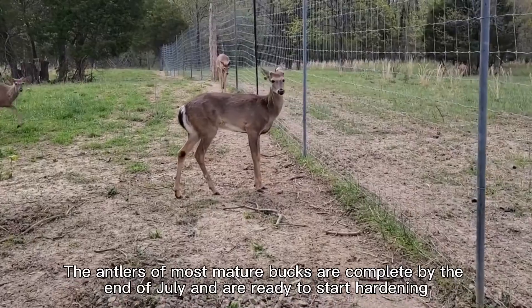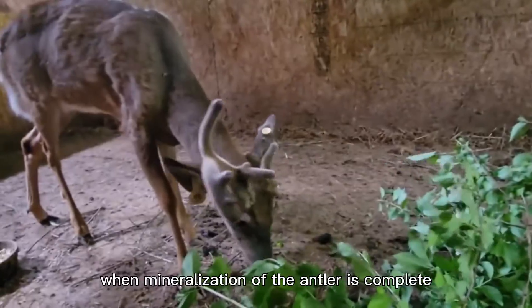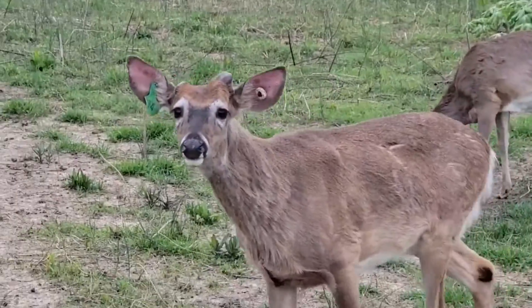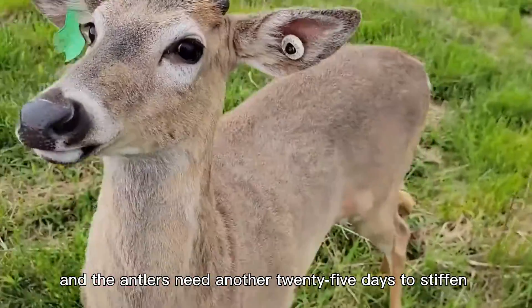The antlers of most mature bucks are complete by the end of July and are ready to start hardening. In late summer, when mineralization of the antler is complete, the pace of growth drops drastically. The velvet dies around the autumn equinox because of a lack of blood flow, and the antlers need another 25 days to stiffen.